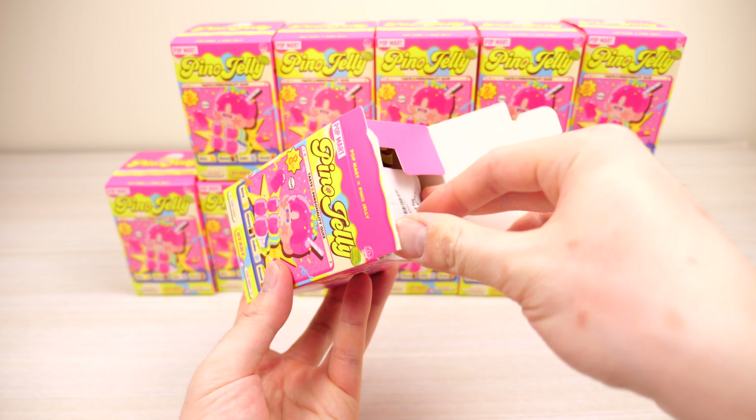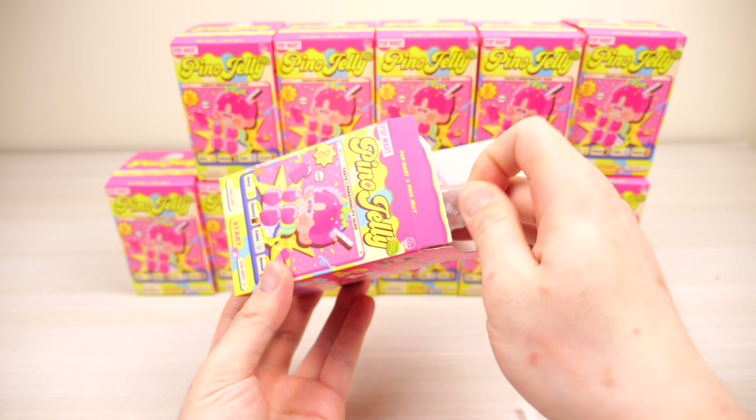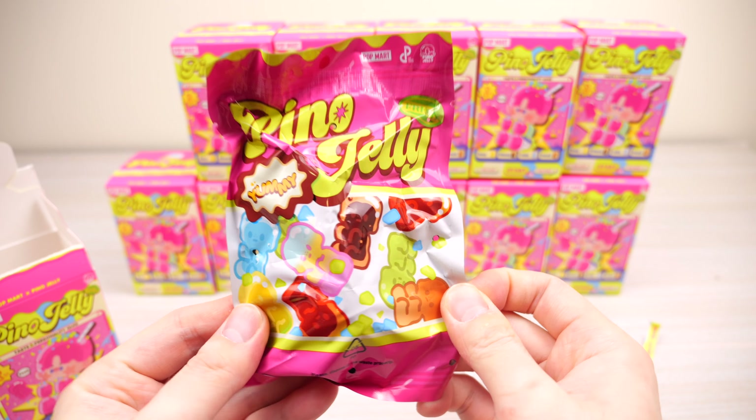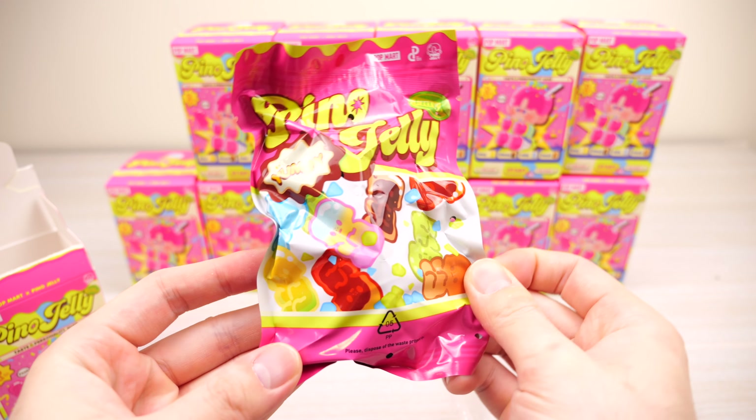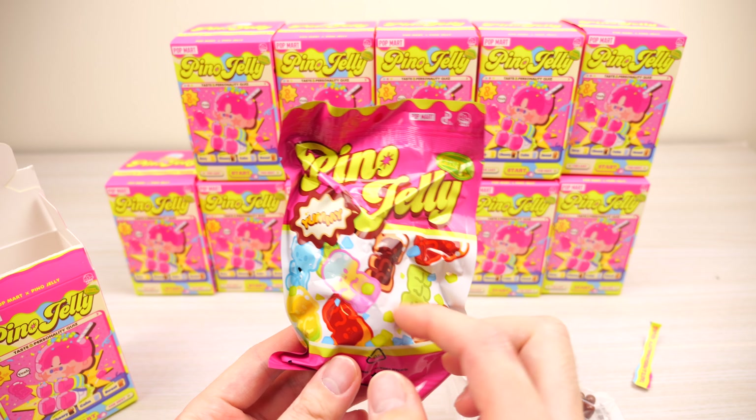I wonder if we'll get a secret — I don't think I've ever gotten a secret from a Pop Mart. I'm not going to look at the little accessory yet. I like the foil so much. It reminds me of a candy brand that has the same kind of vibe to it — there is a candy brand I know that has similar packaging.